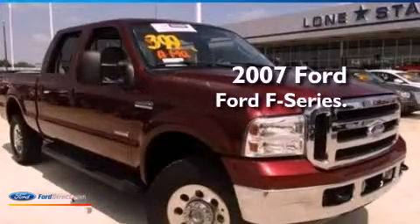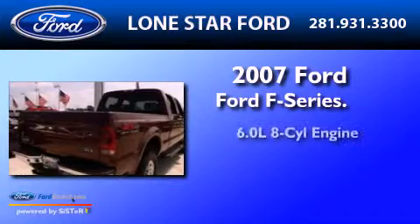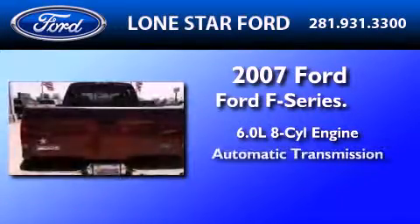This is a certified pre-owned 2007 Ford F-250. It has a 6.0-liter 8-cylinder engine and an automatic transmission.